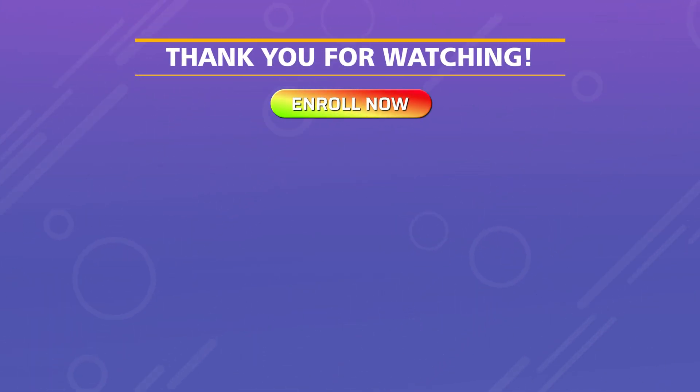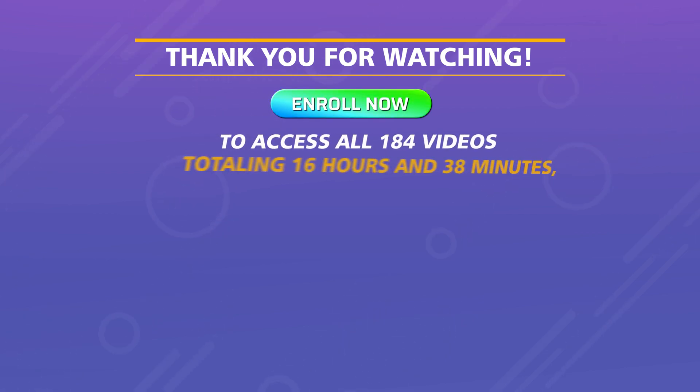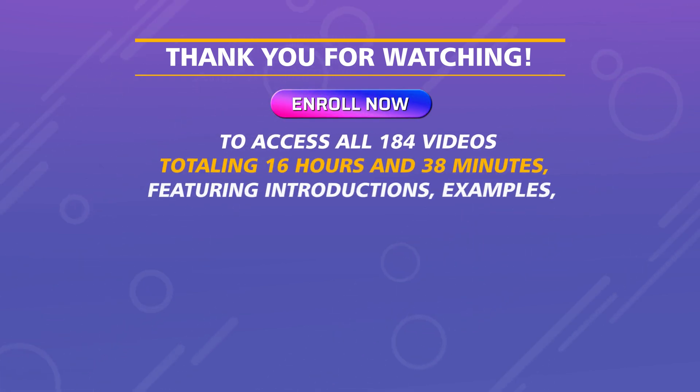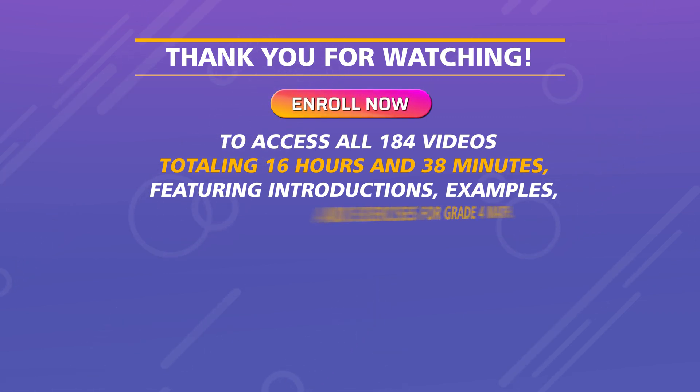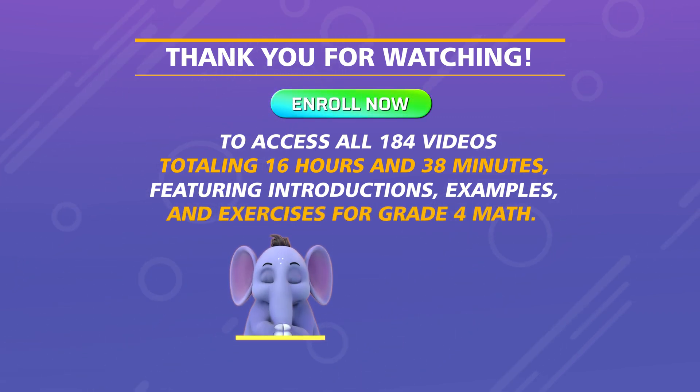Enroll now to access all 184 videos, totaling 16 hours and 38 minutes, featuring introductions, examples, and exercises for Grade 4 math.